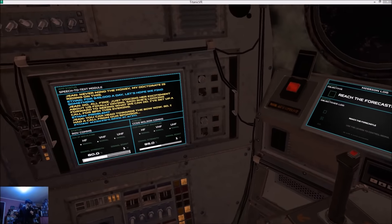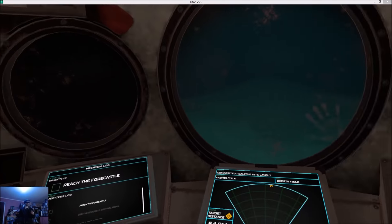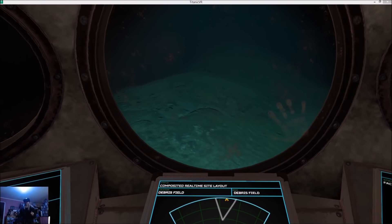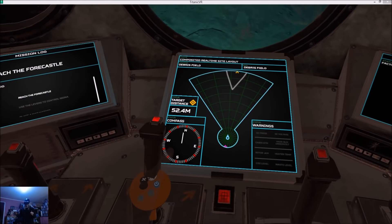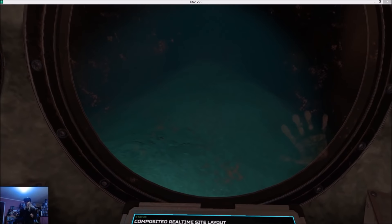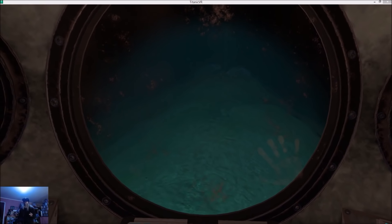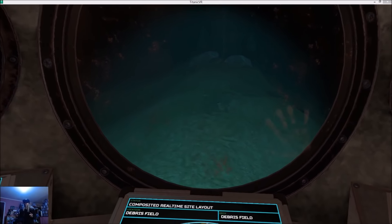Okay, so here we are — everybody stop talking. Here we are in Titanic VR. This is beta, so... you know what that means. So let's check it out, see if we can find it first. We're in this beautiful little submersible. There's something you don't see every day. She's a beauty.